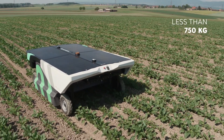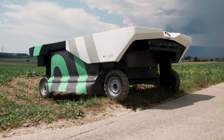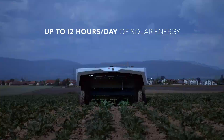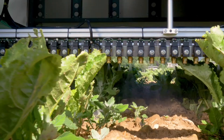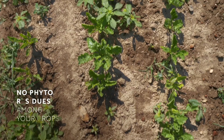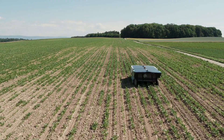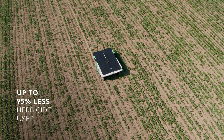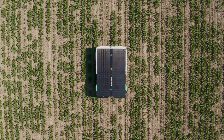It's like having a tireless weeding crew that works day and night, rain or shine. By eliminating the need for herbicides, the Avio robot helps reduce chemical runoff, protects biodiversity, and promotes healthier soil. It also helps address labor shortages in agriculture — with its autonomous operation, it reduces the reliance on manual labor, freeing up farmers to focus on other important tasks. The Avio weeding robot: a sustainable, efficient, and downright cool solution for weed control.